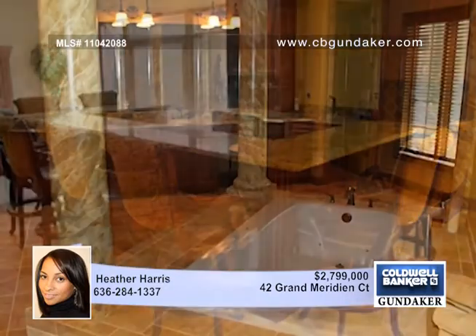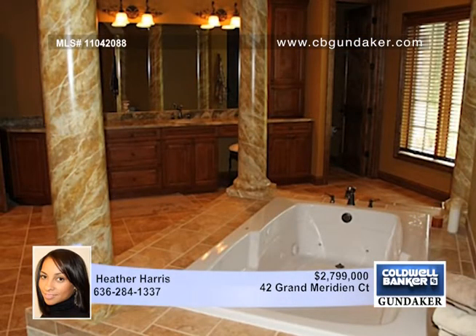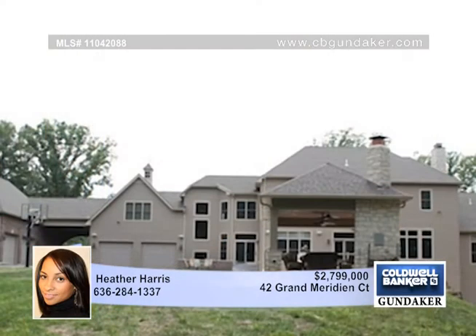The main-level master features a coffered ceiling, a sitting room with a stone fireplace, and a luxurious custom bath with a huge walk-in closet, sauna, and oversized walk-in shower.